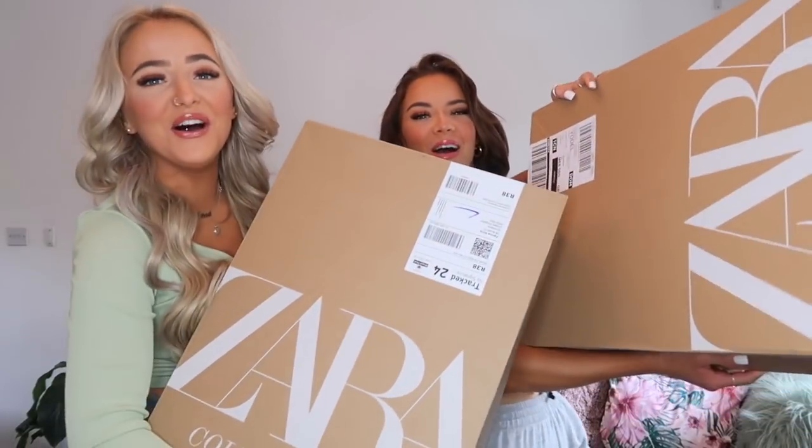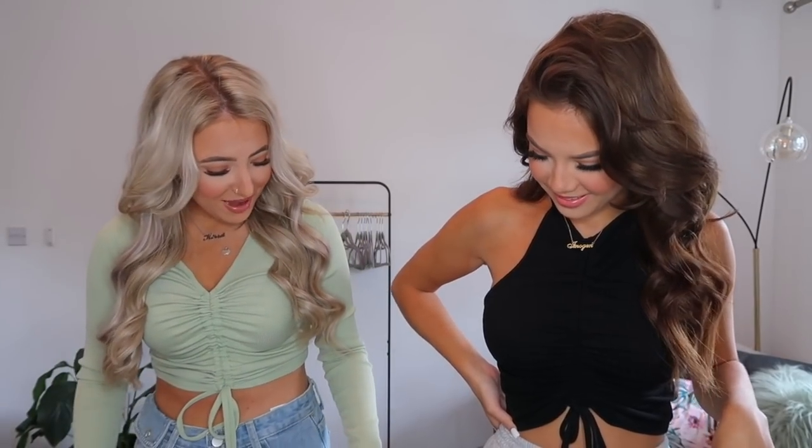Hi guys, welcome back to our channel. If you're new here, I'm Imi and I'm Kira. In today's video we're going to be doing a Zara haul — we're back with another huge Zara haul. As you can tell by how big the boxes are, they're literally massive. Our last Zara haul got like 200k, which we're in shock about.